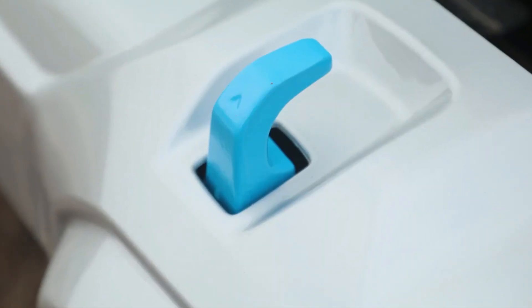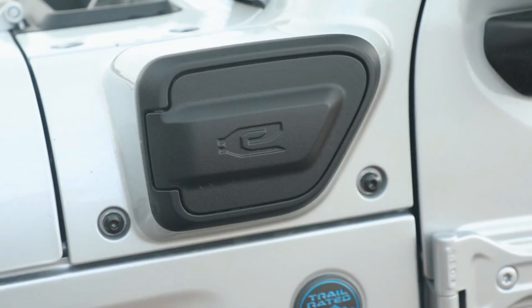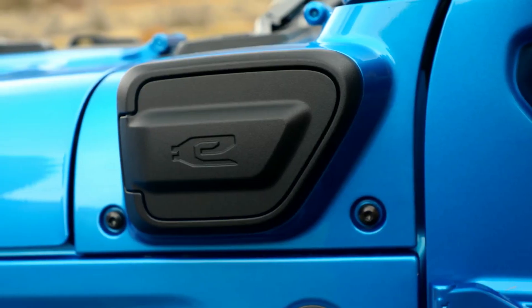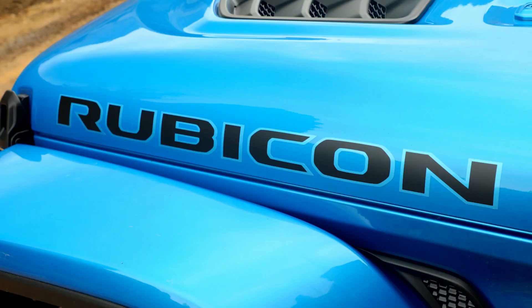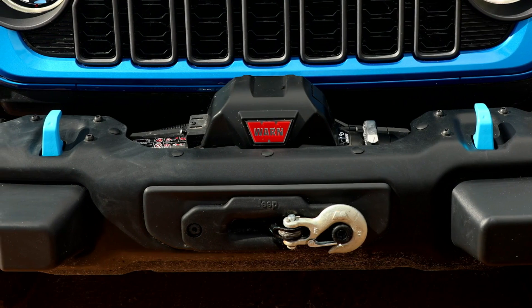In addition to these upgrades, Jeep added two new Wrangler variants. The Rubicon X adds 35-inch tires, an integrated off-road camera, and steel bumpers to America's best-selling PHEV, while the Sport S lowers the entry price.